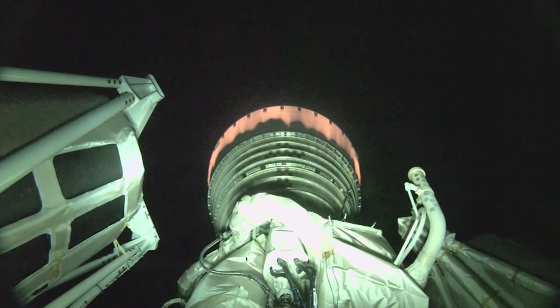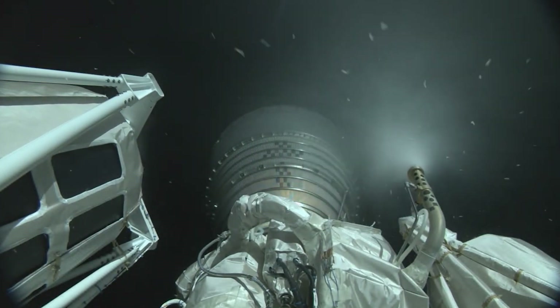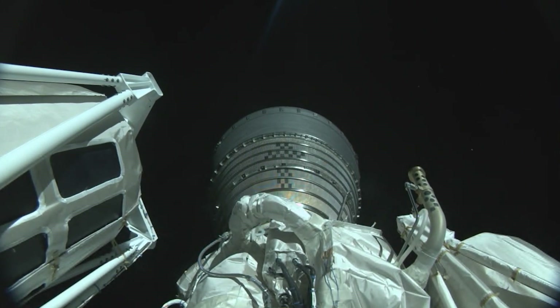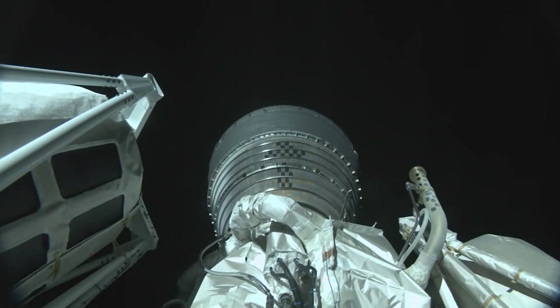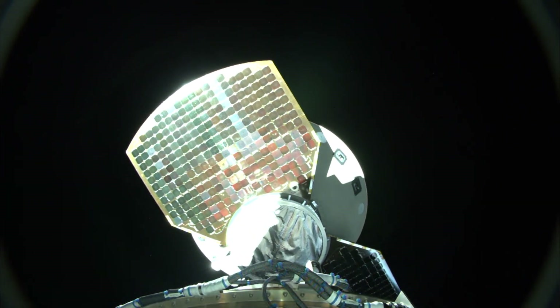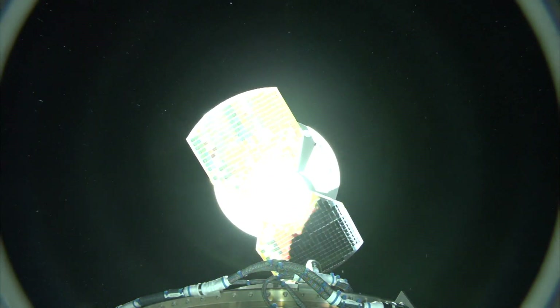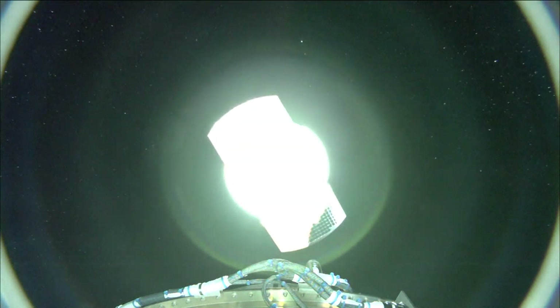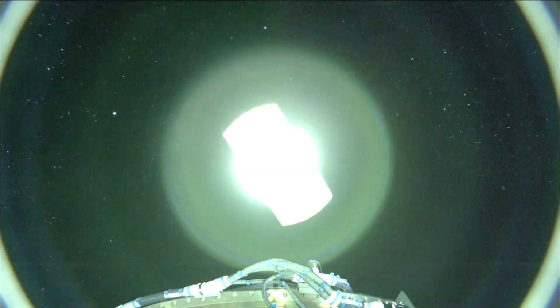And we have MECO. Engine shutdown looks good. We have 4S settling motors on. We have ignition and full thrust on the RL-10. And we have MECO. And we have indication of spacecraft separation. And we have SECO. That's a big round one for the RL-10.